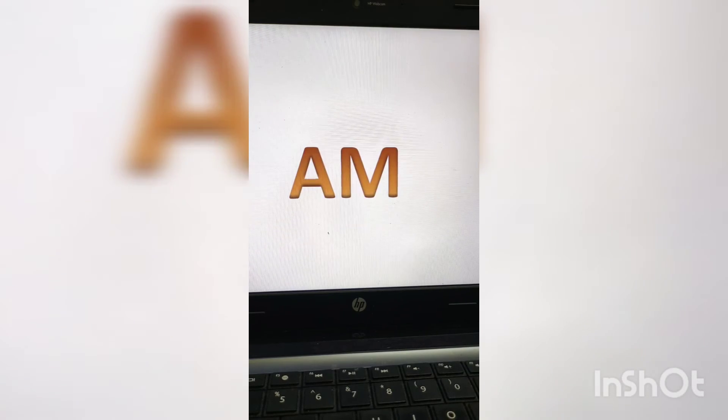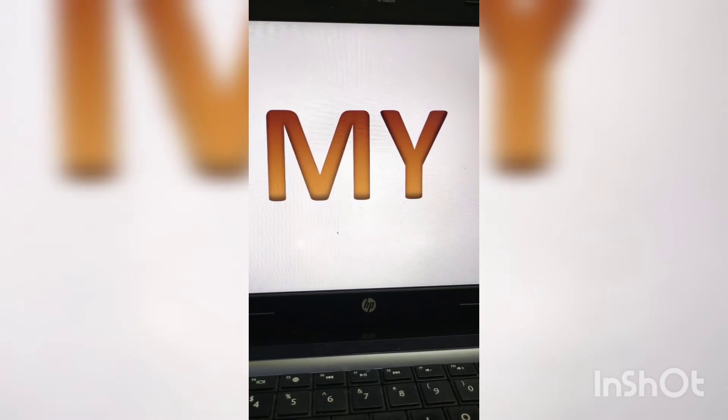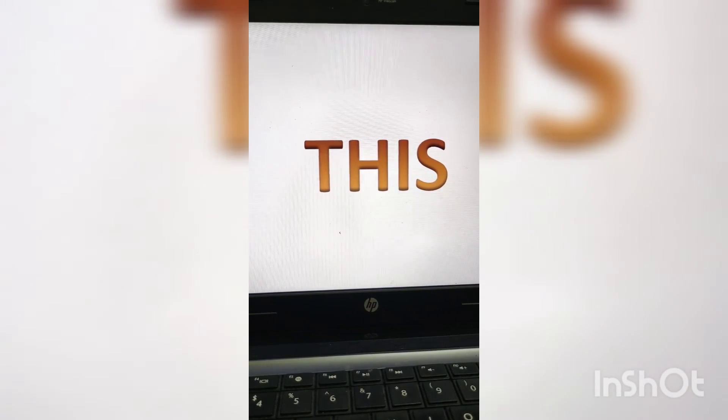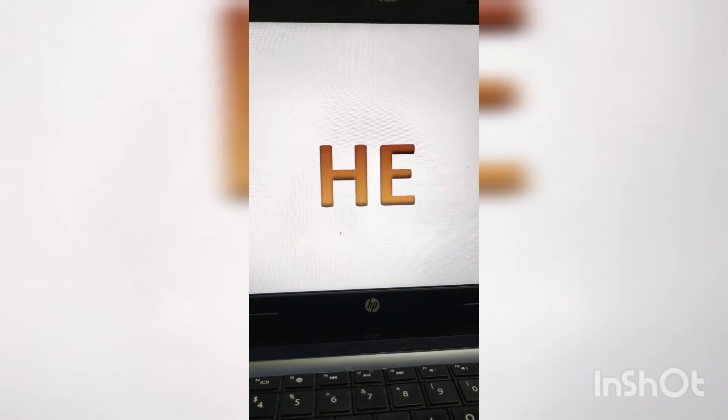Let us look at all the sight words once more: M-Y — my, am, this, H-E — he. I hope you all understood the sight words for this month. Please read them again and again to remember them.